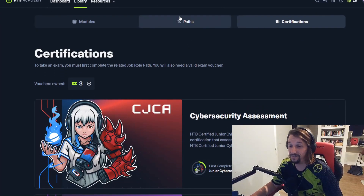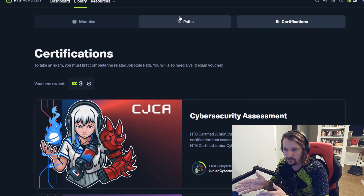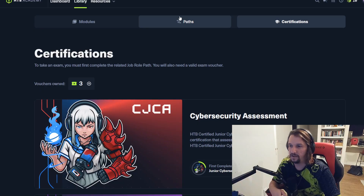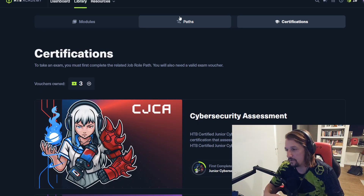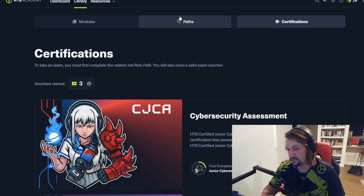All right, everybody. This series is going to eventually segue into a certification and a pathway that Hack the Box recently has come out with. It's called the CJCA, which is the HTB Certified Junior Cyber Security Associate.